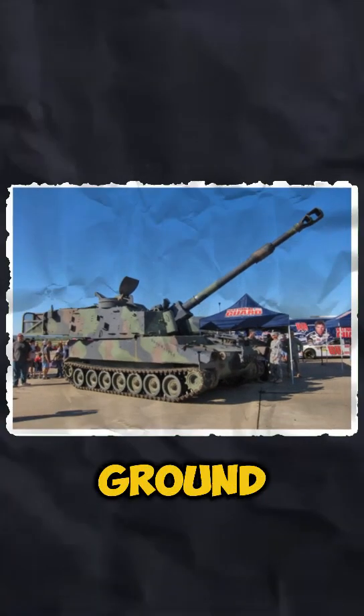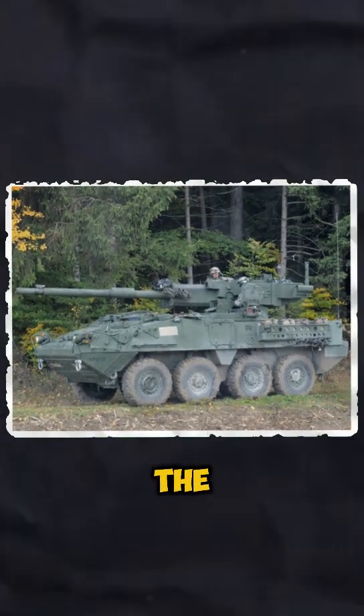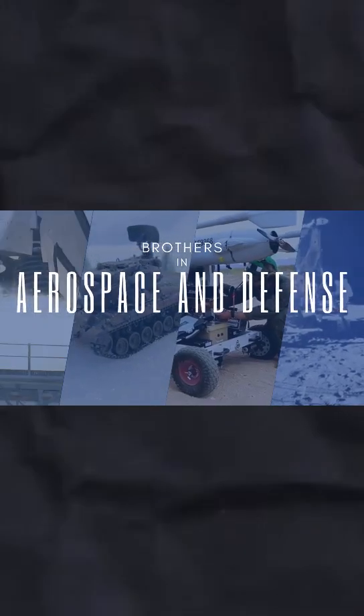Whether it's providing support for ground troops or taking out strategic targets, the M109A7 Paladin is ready for the mission. There you have it — the M109A7 Paladin, bringing the thunder to the battlefield. Subscribe to Brothers in Aerospace and Defense for more content like this.